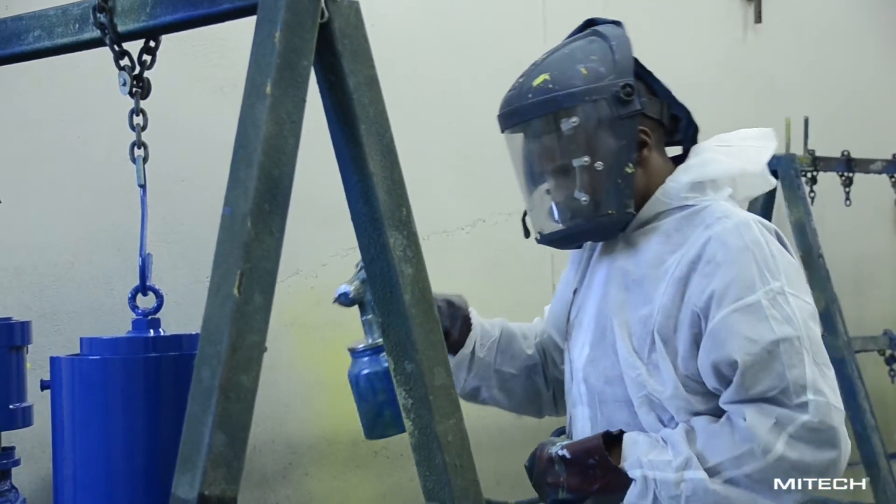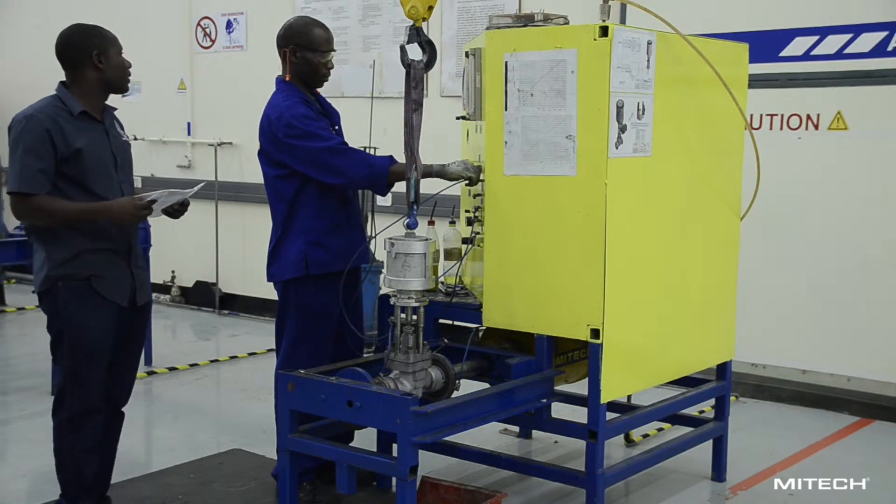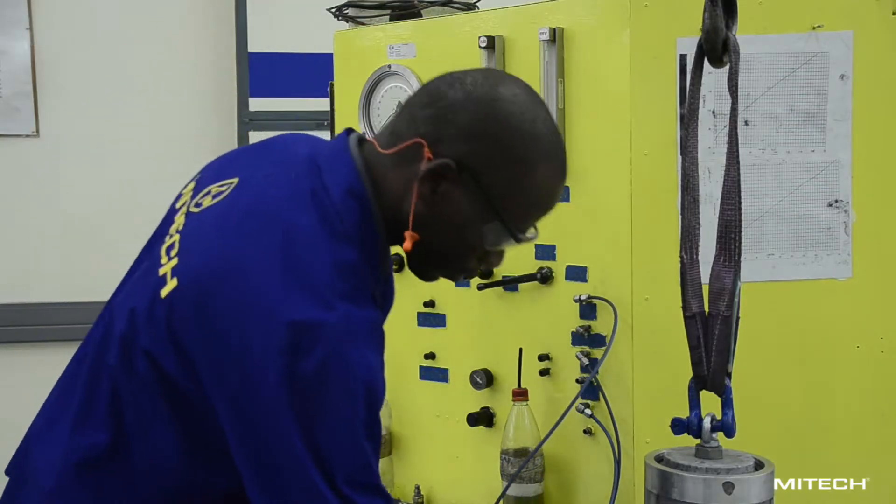The finished goods are then glass bead blasted, painted, and assembled as required, and are tested as specified by the final inspector.